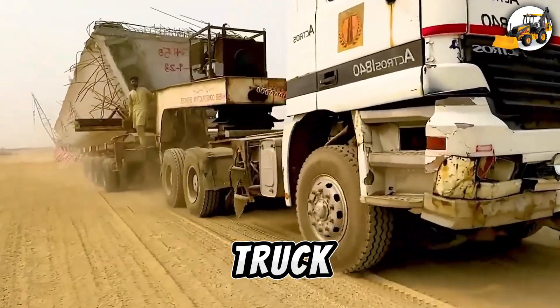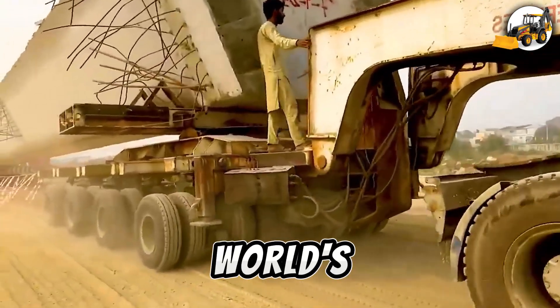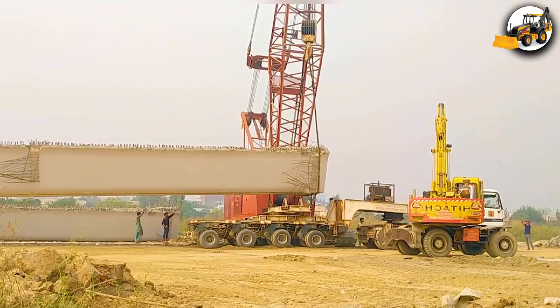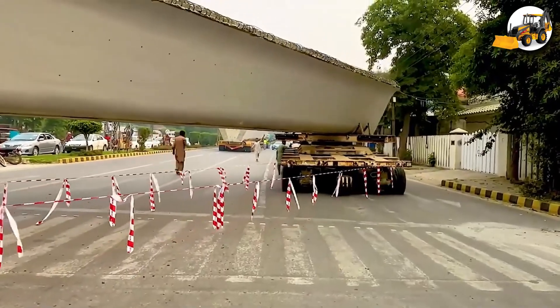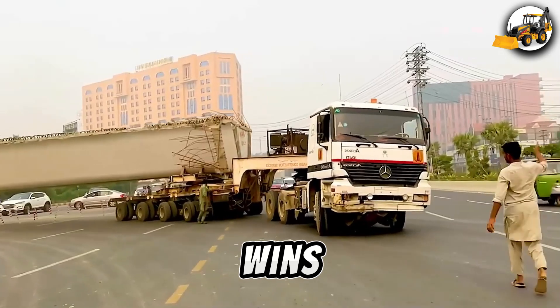A heavy truck — I can't look away. An oversized hauler carrying the world's largest equipment battles through dangerous terrain. Every turn is a fight with nature, and skill wins every time.